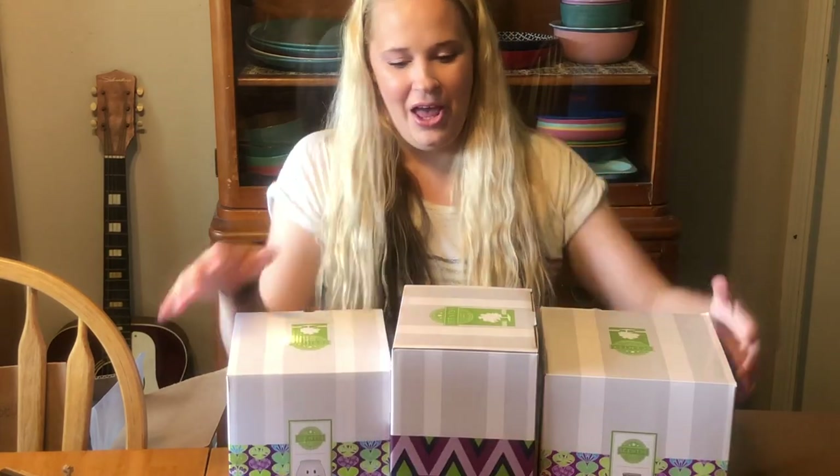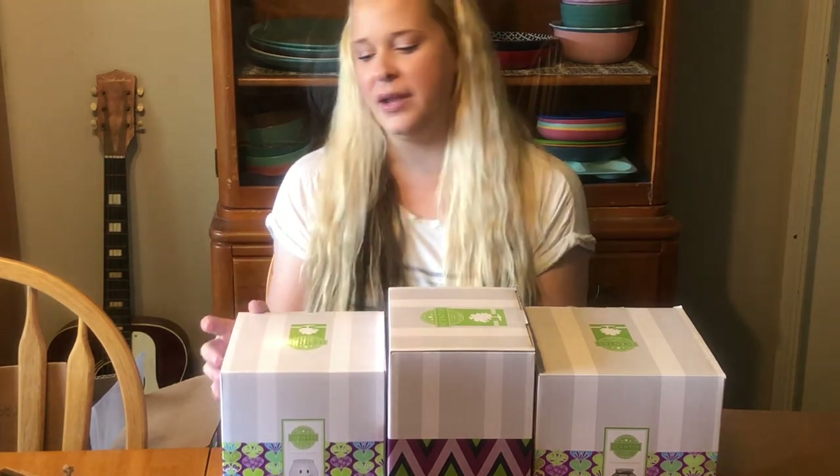Now let me get to what I got — the holiday ones. So I got three new warmers, but they're holiday ones. I'm going to share the Halloween ones first and then I'll show you my Christmas one.